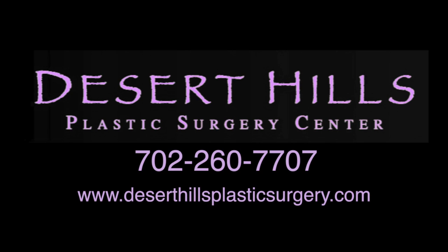If you are considering breast augmentation, call the office and schedule a free consultation with me. I'm Dr. Haley Brown. Our office phone is 702-260-7707. Please also visit my website at www.deserthillsplasticsurgery.com to learn about breast augmentation and look at before and after photos of my work.